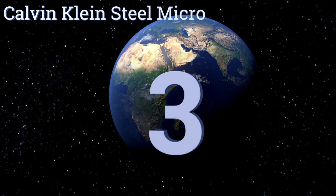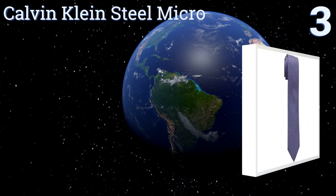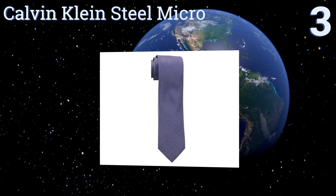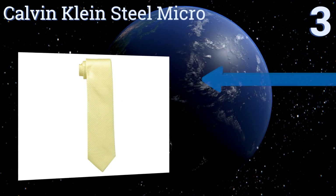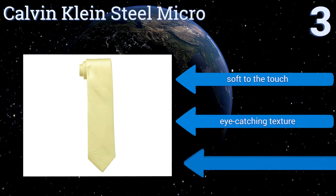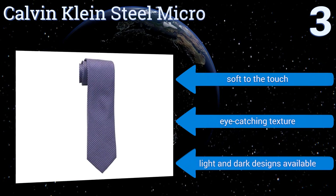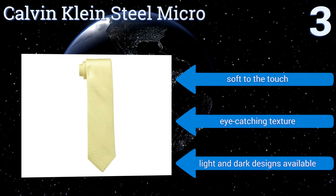Nearing the top of our list at number three, with its muted pattern overlaid against rich hues, the versatile Calvin Klein Steel Micro is certain to please even the most particular shoppers. It's suitable for everything from business meetings to religious functions and beyond. It's soft to the touch with an eye-catching texture and is available in light and dark designs.